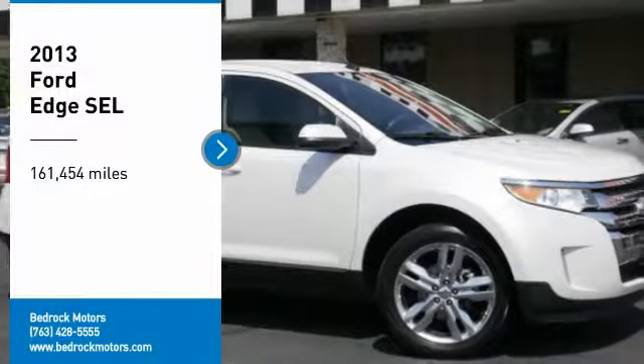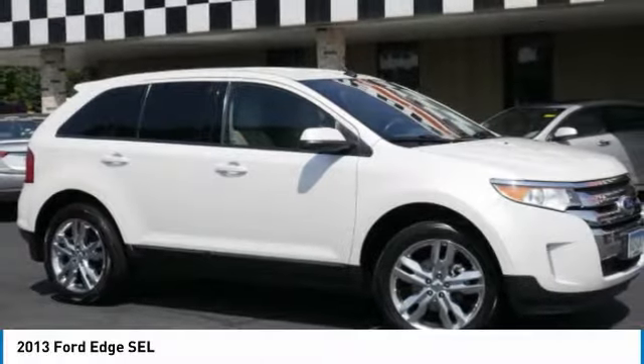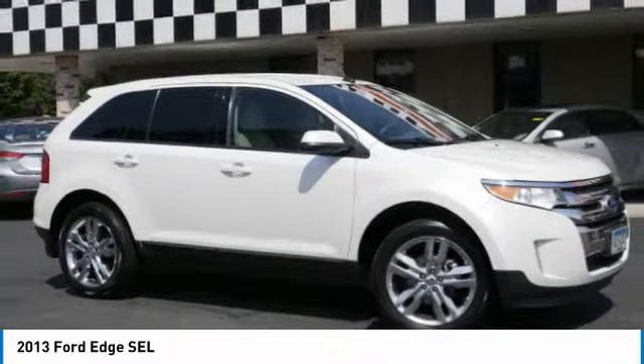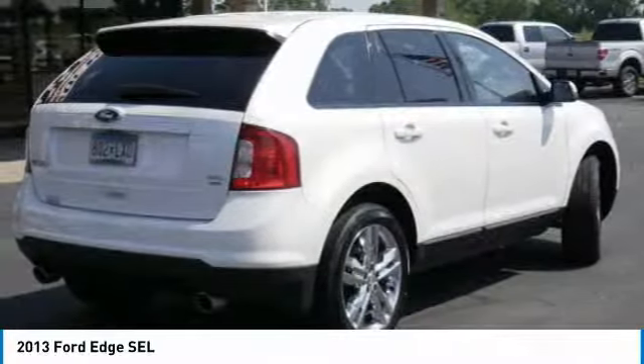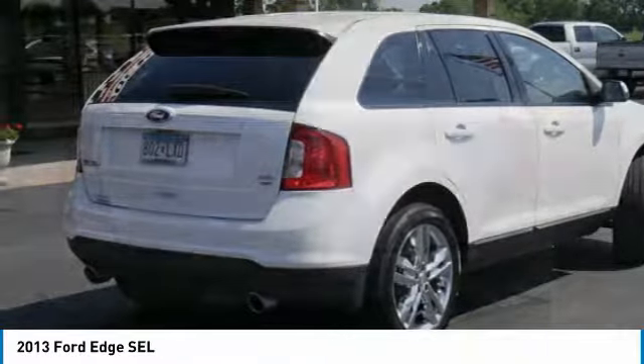Stop by and take a look at the 2013 Edge, which thrills with more power and MPG. Either way, you're in for an exhilarating experience with Ford Edge. Here are some of this vehicle's great options.